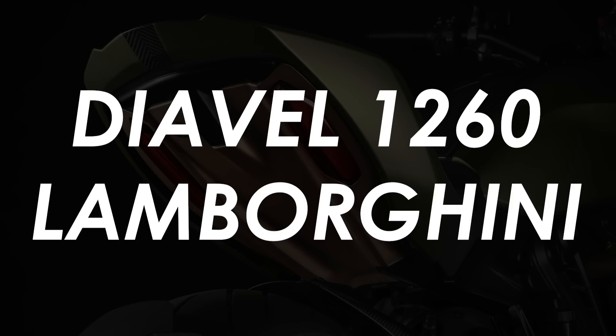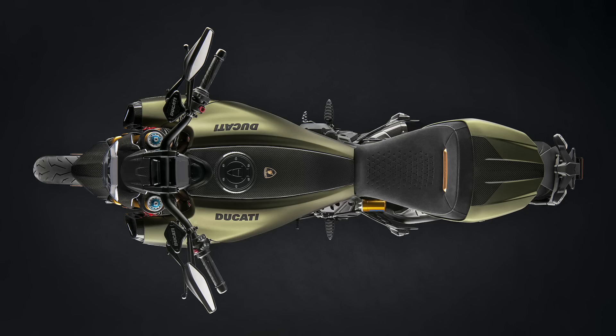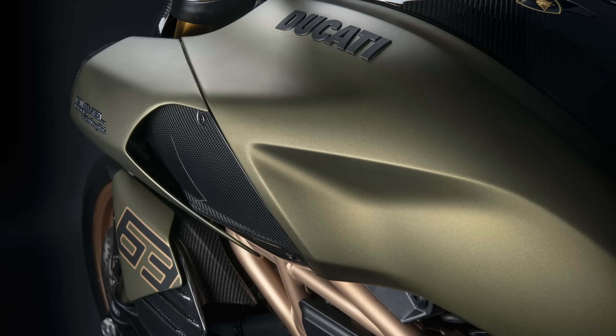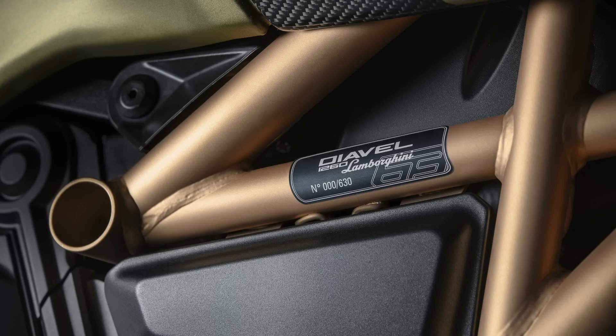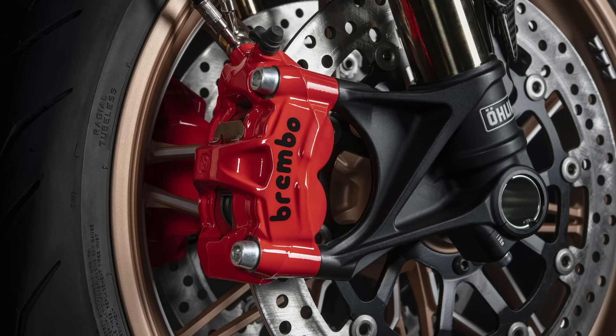So here's the result of that ethos: a limited run of 630 Diavel 1260 Lamborghinis. The most notable feature is the finish, which is the exact same gear green used on the Cyan FKP37. The frame, seat pan and wheels use a colour called Electrum Gold, which adds a premium pop to proceedings. The traditional Ducati red isn't completely absent though, with the Brembo M50 calipers painted entirely in that colour as a nod to their own signature finish.